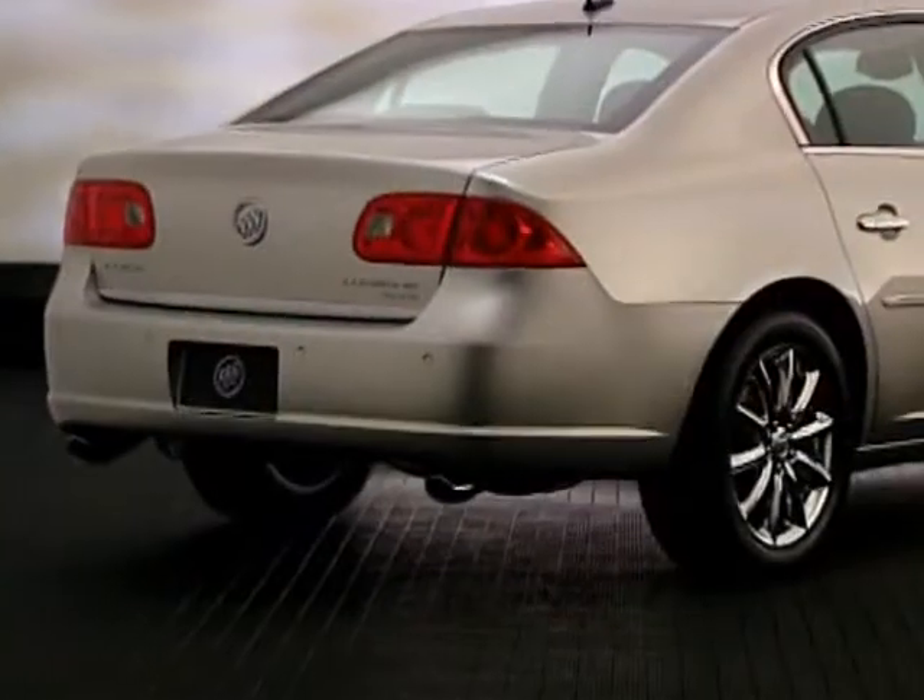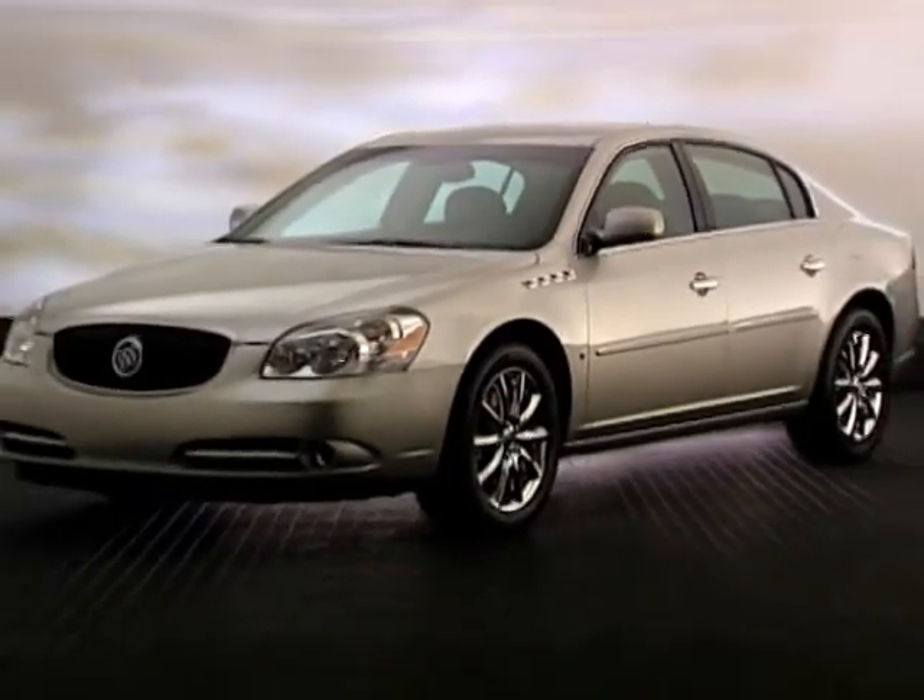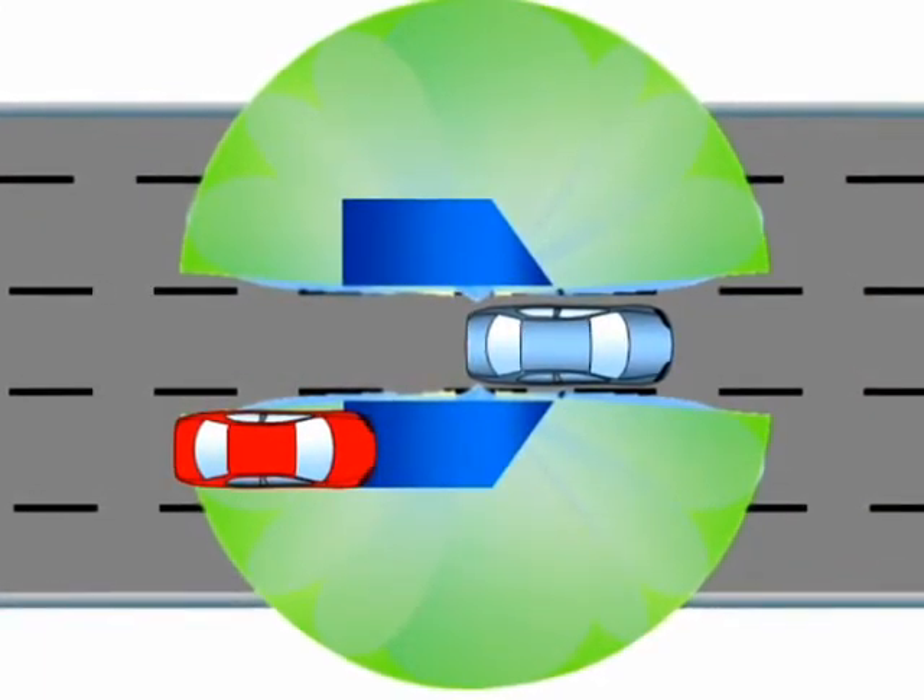The Side Blind Zone system is a pair of radar sensors mounted at the rear quarter panels of the vehicle. Those radar sensors are looking out both left and right to the adjacent lanes and rearward of the vehicle to cover what we call the blind zone or blind spot, which virtually every vehicle has. These are spots that are challenging for many drivers to tell whether there's a vehicle or an object there. The system will operate as long as you are in drive, from zero speed all the way up to the maximum speed the driver will travel.